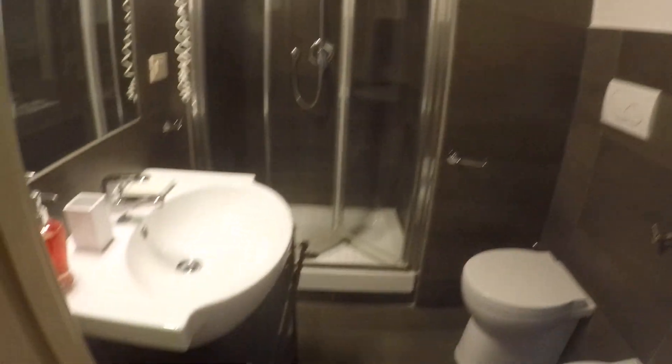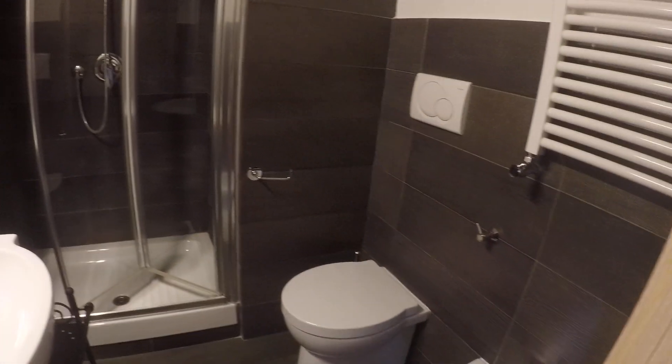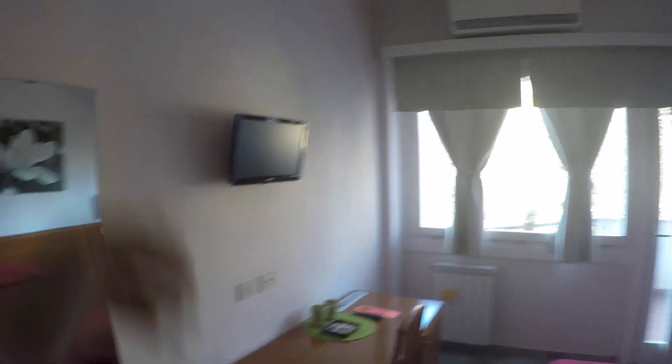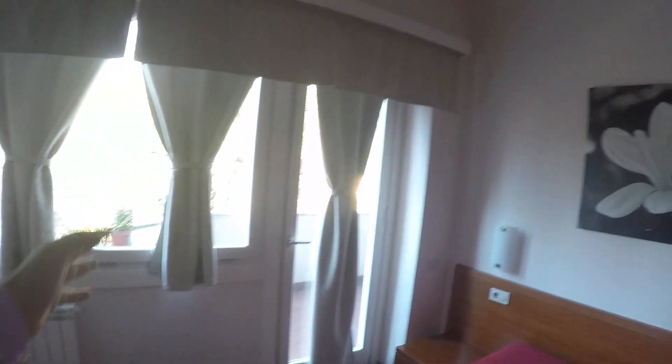This is the bathroom of bedroom number 2 — very nice, with a sink, shower, bowl, and bidet. And this is bedroom number 2, with a double bed, a beautiful picture on the wall, a desk, a TV, and a wardrobe. Bedrooms number 2, 3, and 4 have access to a shared balcony.